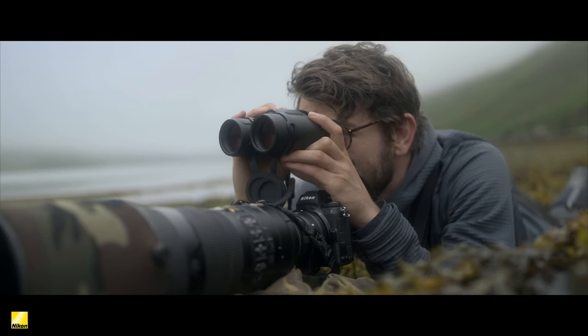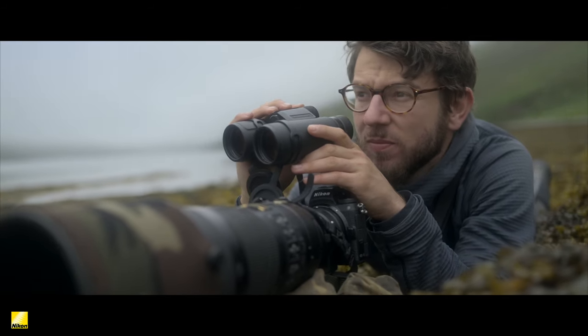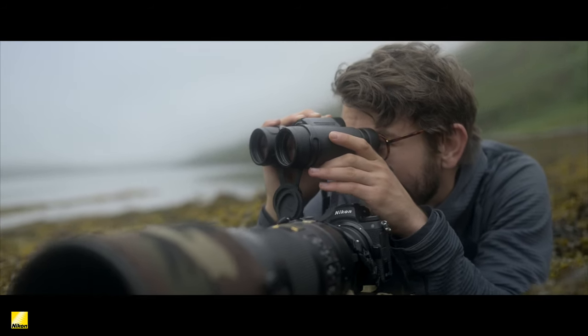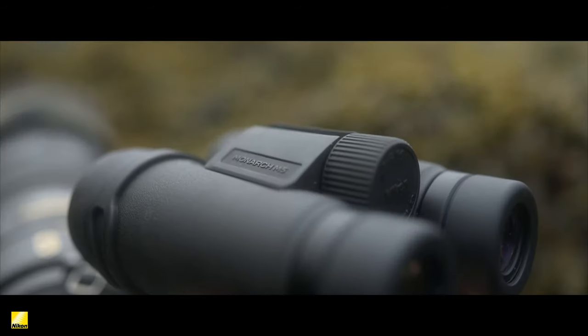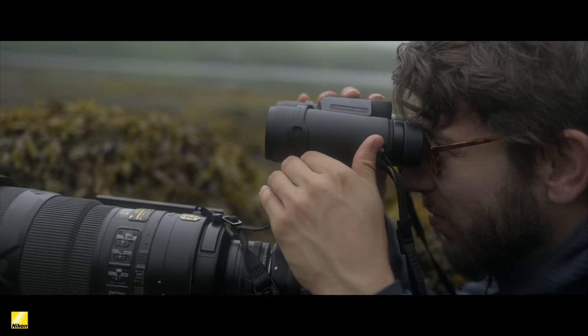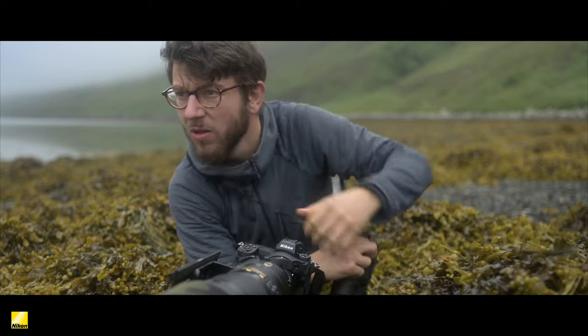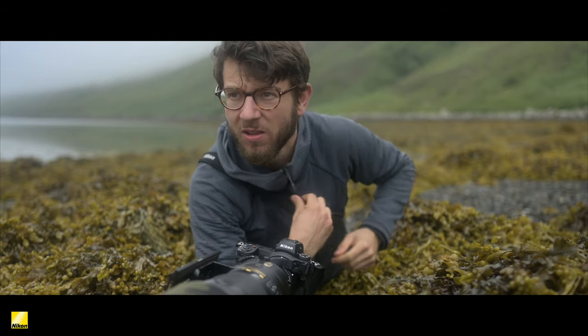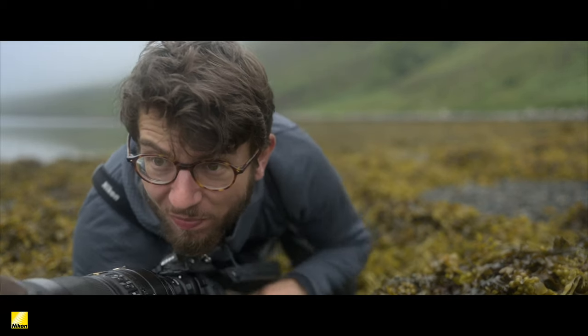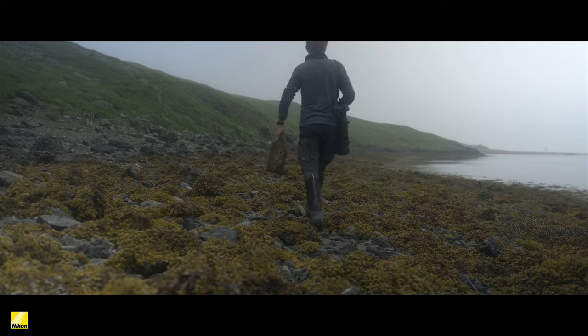It can take hours to get close to subjects and make images, and on certain days it just doesn't come together. You can stare at the same piece of landscape for ages, know you're in the right spot, but just not get those pictures. Having binoculars with you is something that just makes every day rather special — that oyster catcher, those birds that fly over, or any view of any subject just really helps you connect with the landscape around you.